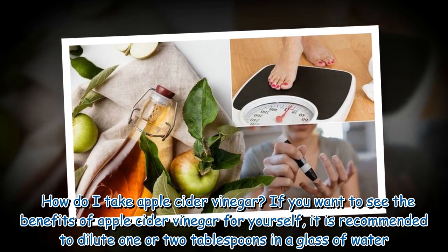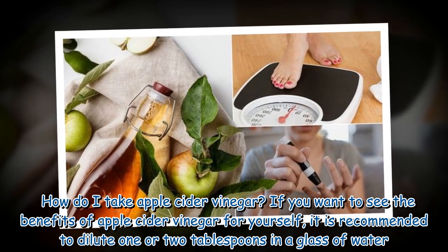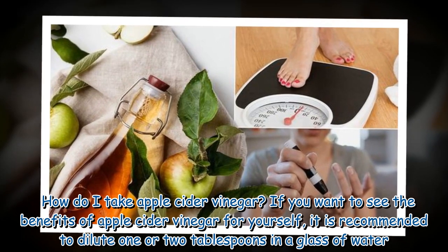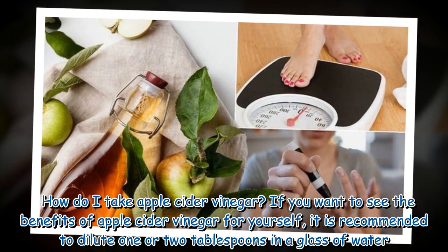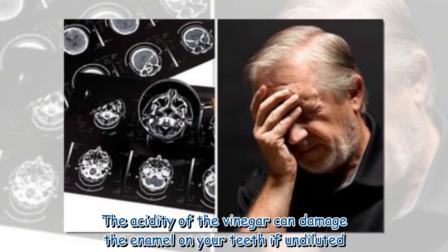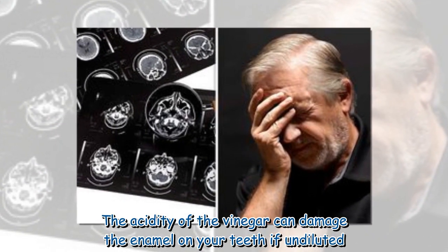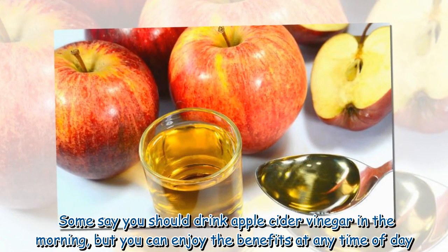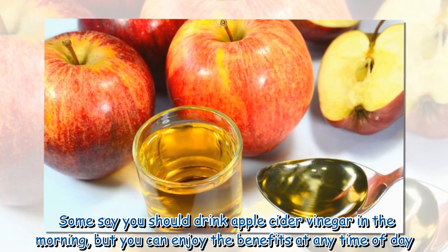How do I take apple cider vinegar? If you want to see the benefits for yourself, it is recommended to dilute one or two tablespoons in a glass of water, as the acidity of the vinegar can damage the enamel on your teeth if undiluted. Some say you should drink apple cider vinegar in the morning, but you can enjoy the benefits at any time of day.